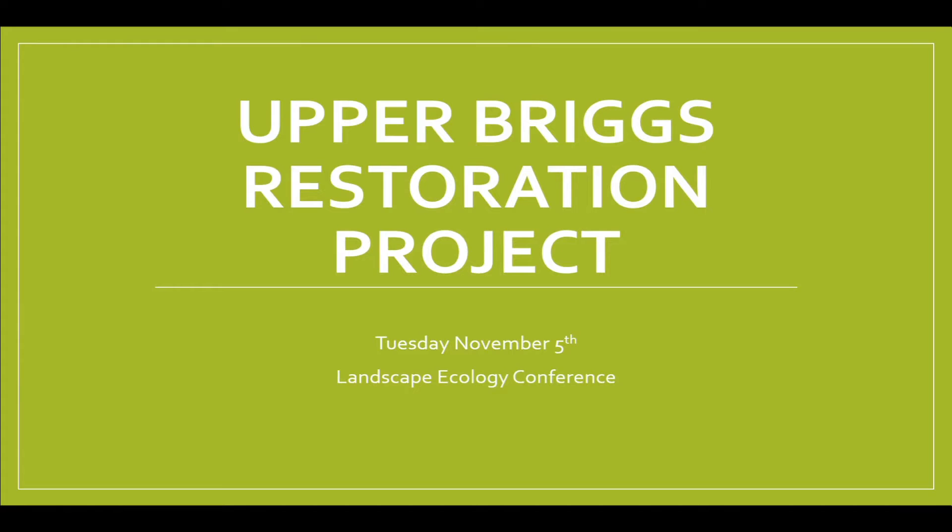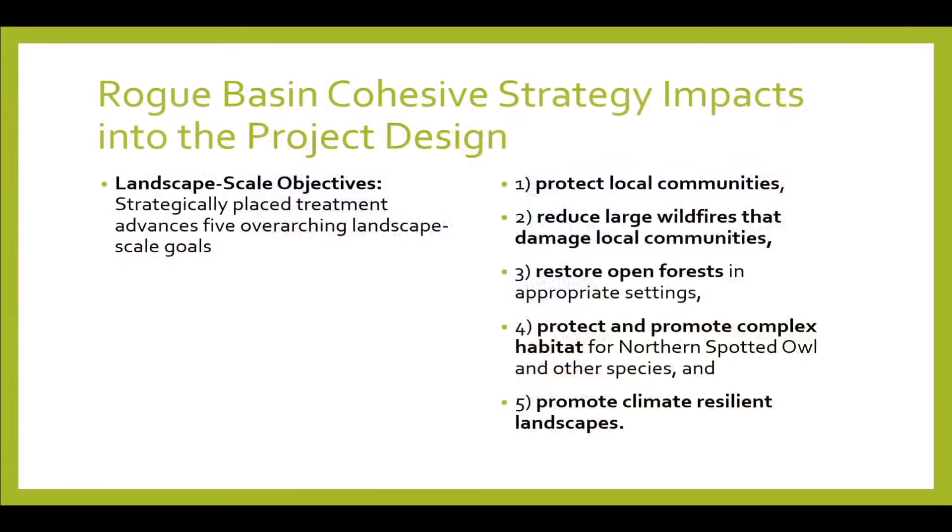With Carrie's large-scale look at everything with the Rogue Basin cohesive strategy, one of the things we used that for was to start taking a look at project scale. So when we're starting to get into NEPA, Carrie's work has been able to go through and isolate and look at areas that we would treat. Looking at the Rogue Basin strategy, one of the things we looked at was landscape scale objectives.